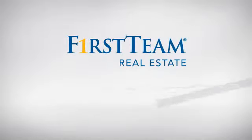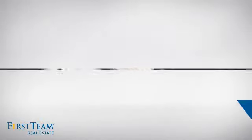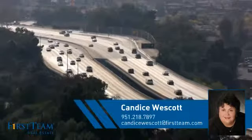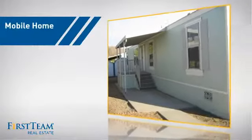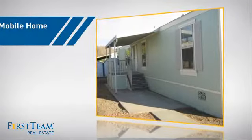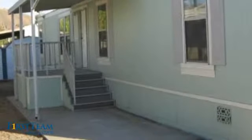At First Team Real Estate, you'll find a place you'll feel right at home in. This video is brought to you by your real estate agent, Candice. This home is a great choice for those looking for comfort, convenience, and the privacy of their own home.